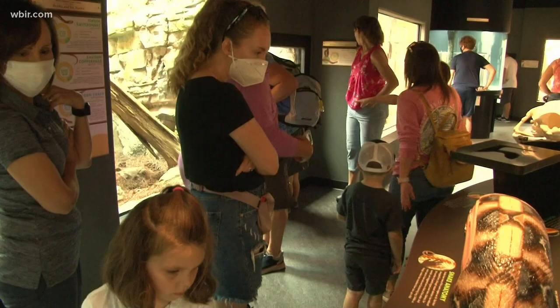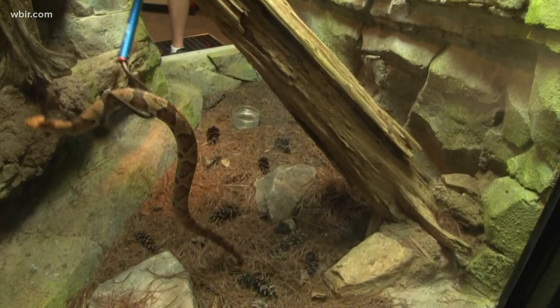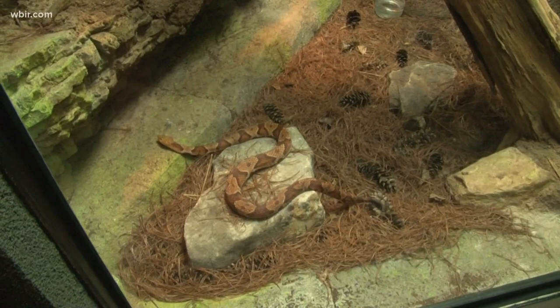Be on the lookout for baby copperheads if you're out. Zoo Knoxville says those venomous snakes are born between August and October. Typically you'll find them in wood piles and other cover in low elevations. They can be tough to spot because they often blend in well to their surroundings, but that triangle-shaped head is a big clue.